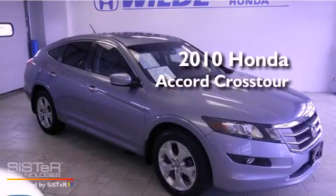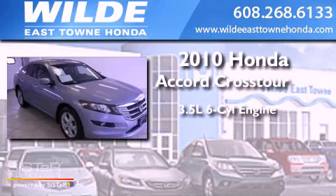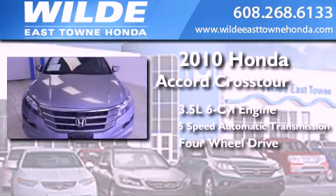This is a 2010 Honda Accord Crosstour. It has a 3.5-liter, six-cylinder engine, a five-speed automatic transmission, and the added capability of four-wheel drive.